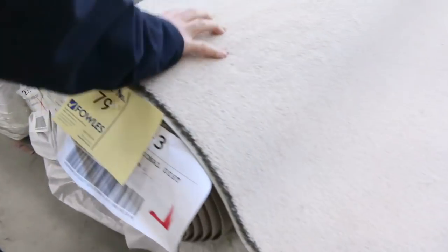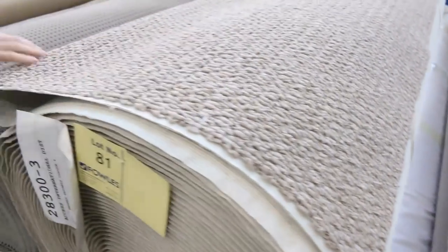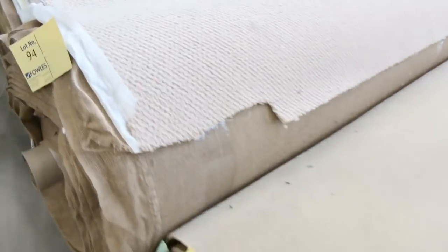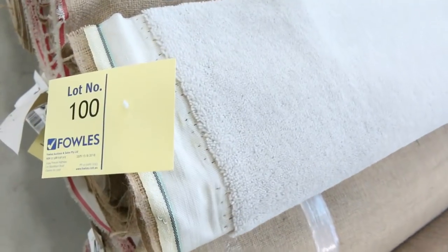Then we move into some nice big rolls — anywhere from 30 to 40 metres, sometimes even bigger. Great range of colours there. The wool twist pile, lot number 79 — we've got a couple of nice big rolls of that. Texture loop piles, plenty of them to get through, generally selling anywhere from $25 to $30. Beautiful wools and textures, and some nice grey plush pile — lot number 100 is the same as lot number 99.